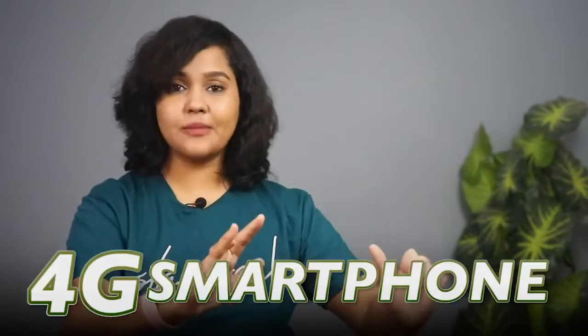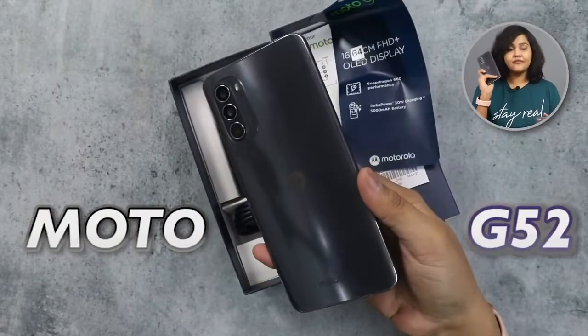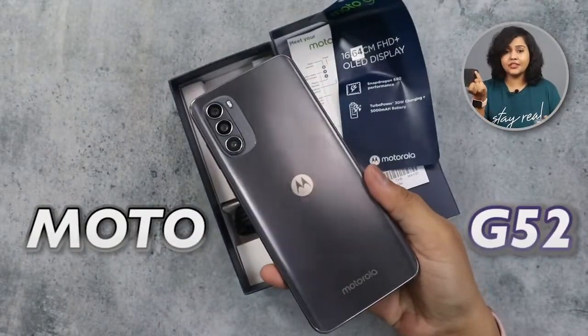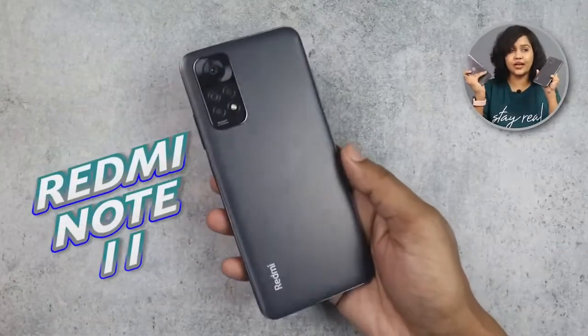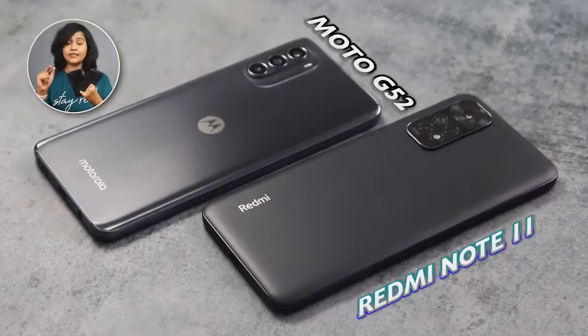I have told you in many videos that if you have a budget of 14-15000, go for a good 4G smartphone rather than a compromised 5G smartphone. And today you can see how many good 4G smartphones are launching at this price. Recently, Moto G52 launched. In a previous video, I asked which phone you want, and the maximum people chose Redmi Note 11. Let's start this comparison without wasting time.